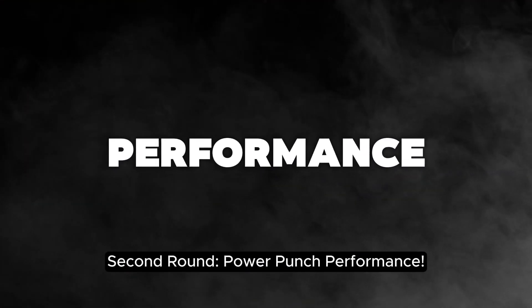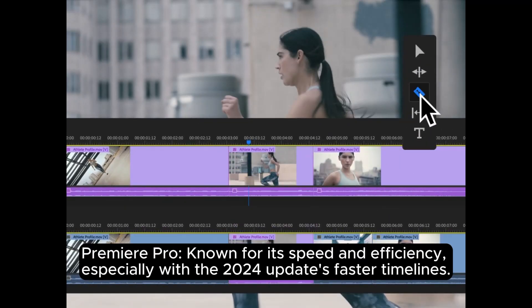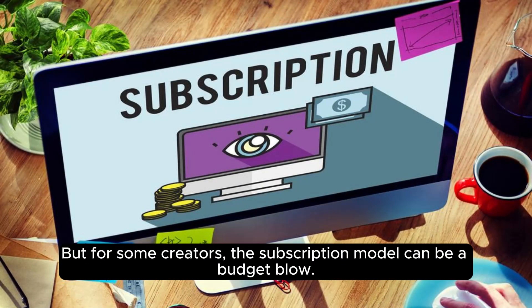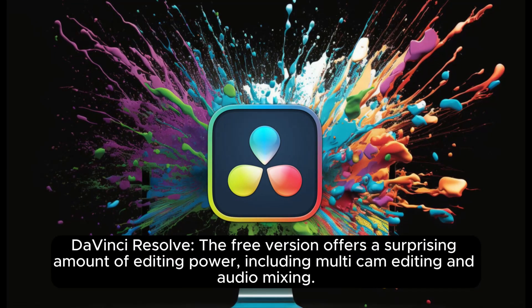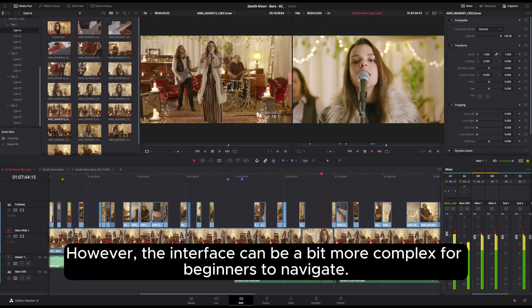Second round: power punch performance. Premiere Pro is known for its speed and efficiency, especially with the 2024 updates' faster timelines. But for some creators, the subscription model can be a budget blow. DaVinci Resolve's free version offers a surprising amount of editing power, including multi-cam editing and audio mixing. However, the interface can be a bit more complex for beginners to navigate.